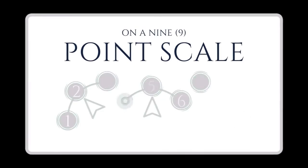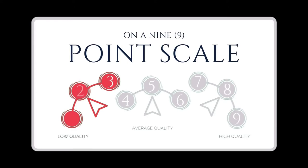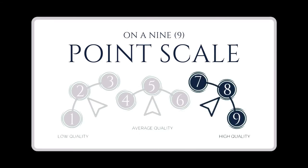Use our 9-point scale to score how clear and smart each quality is used. Score 1, 2, or 3 for low quality; 4, 5, or 6 for okay quality; and 7, 8, or 9 for high quality.